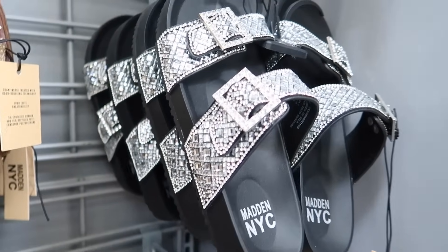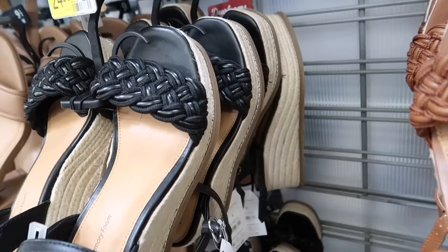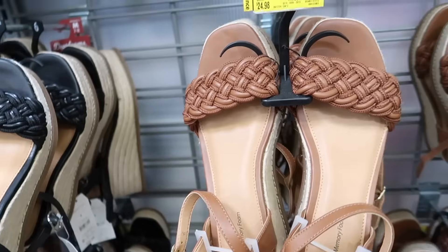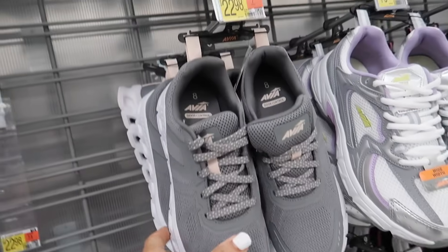These wedges are on sale online for $14 — they have the square toe, espadrille, lace-up with a slingback in black and cognac. They were $24.98.